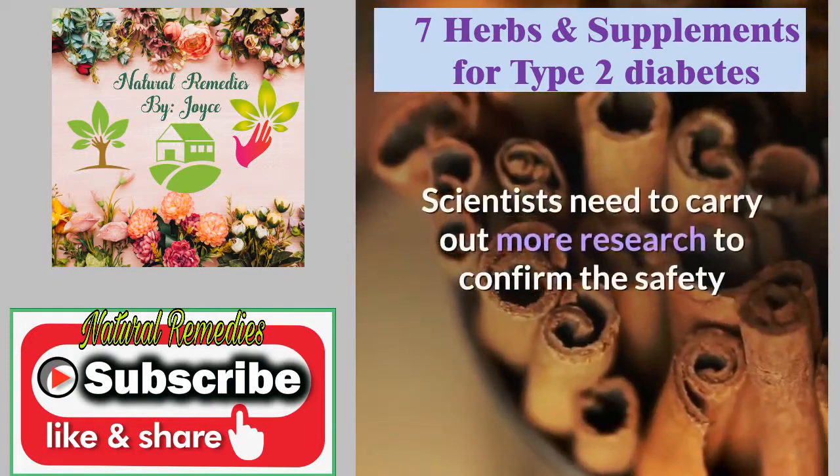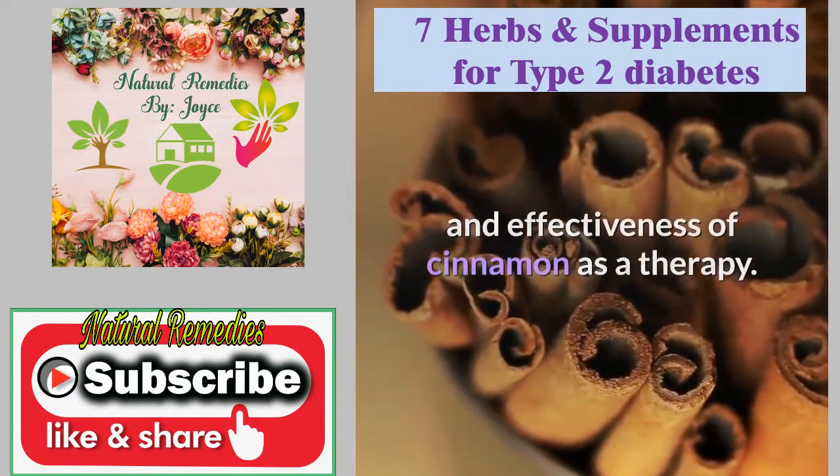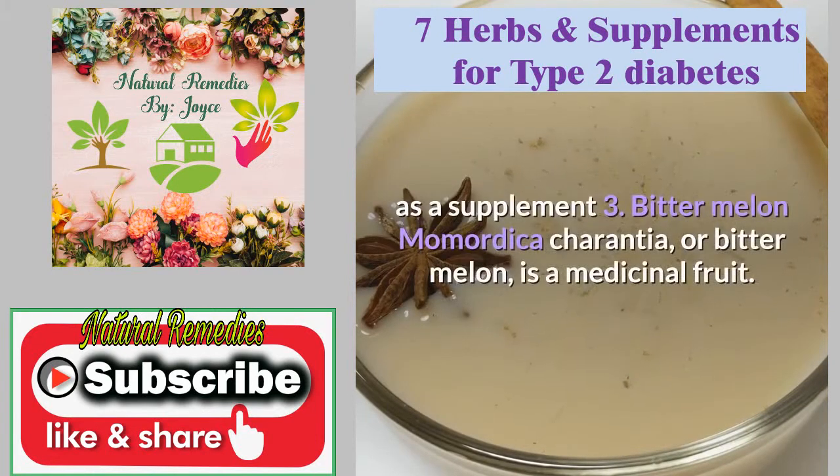Scientists need to carry out more research to confirm the safety and effectiveness of cinnamon as a therapy. People can take cinnamon in a variety of cooked dishes and baked goods, in teas, or as a supplement. Bitter melon, Momordica charantia, is a medicinal fruit.